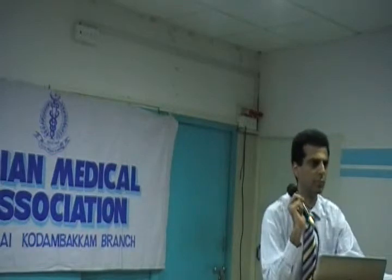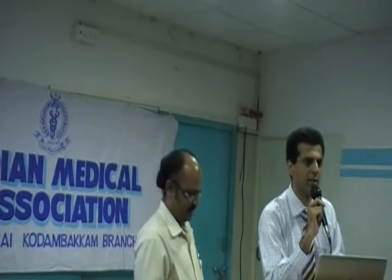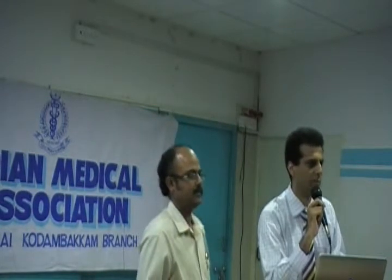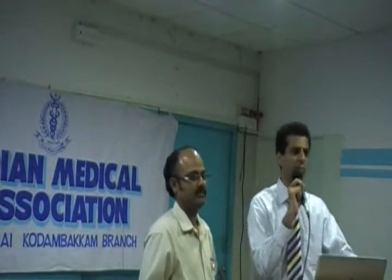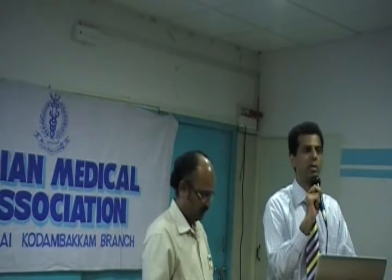Regarding multivessel angioplasty: we have been doing multiple vessel angioplasty depending on the scenario and the type of patient. It depends on age — young patients are better candidates for multivessel angioplasty — and also on location. We do multivessel staged angioplasty.